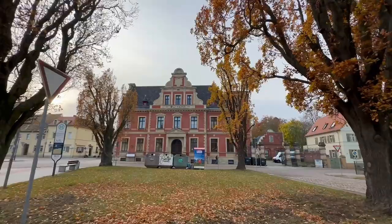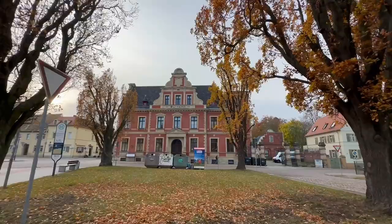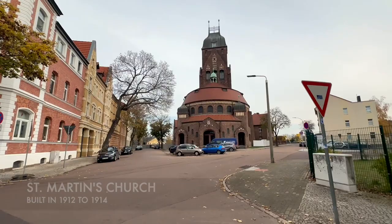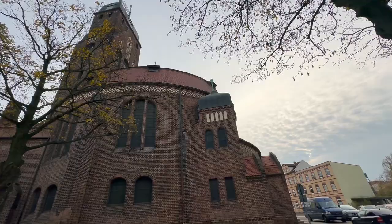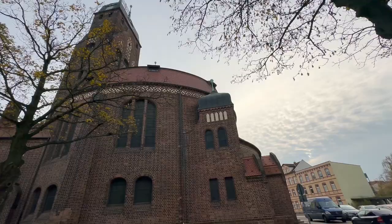During my two-hour tour of the historical area of Köthen, I saw a large church — the Church of St. Martin, built from 1912 to 1914. The church is beautiful, but its front has been turned into a parking area. Currently, it has a youth club that uses the basement rooms for their group activities.